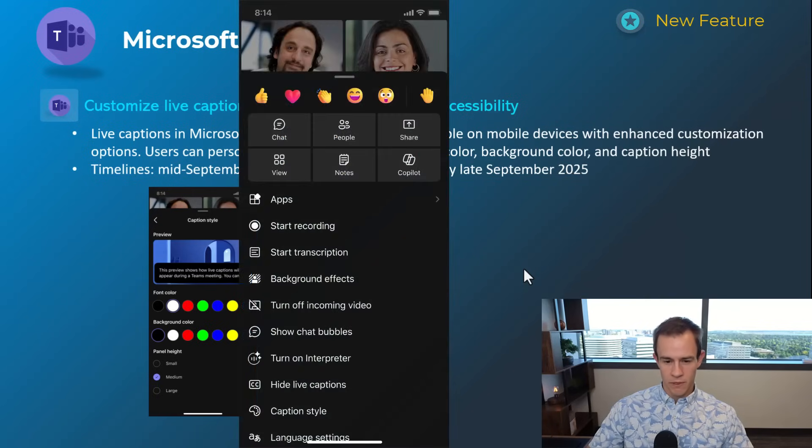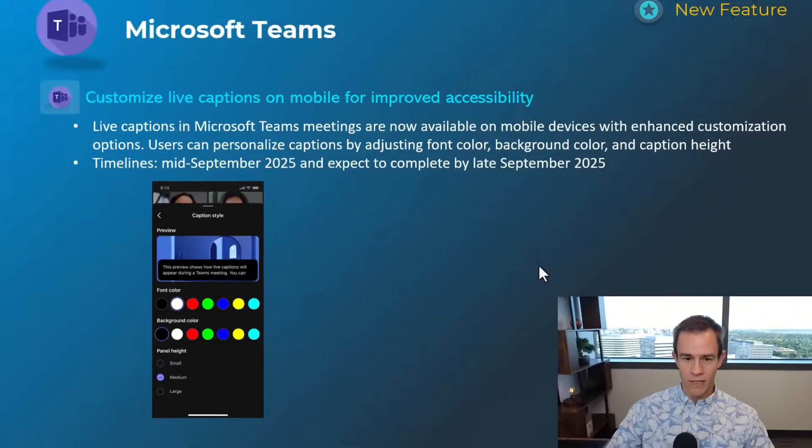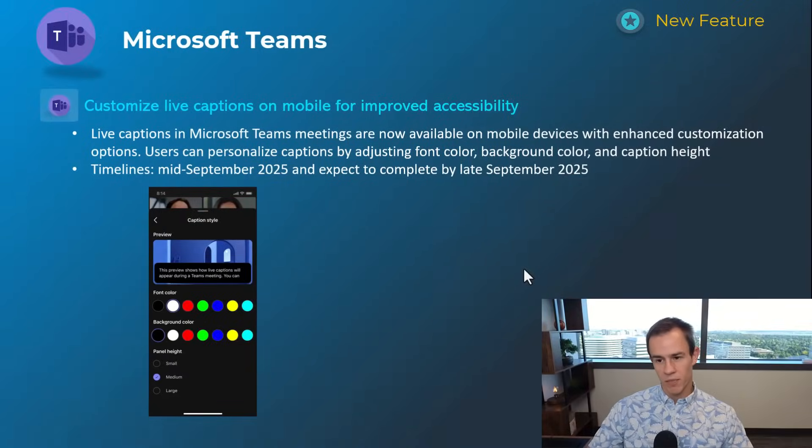This first one's related to Teams on mobile devices, just improving accessibility for live captions. Users will now have customizability capabilities of both the background and the font color. This will happen mid-September and be complete by late September.